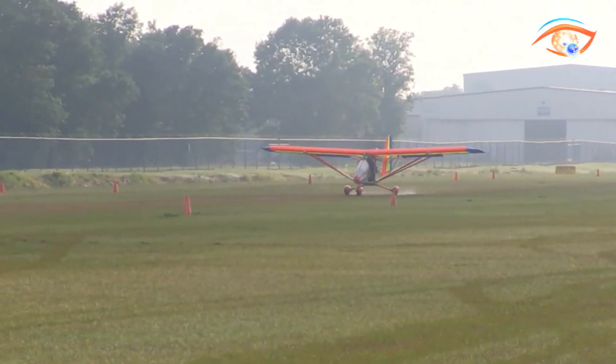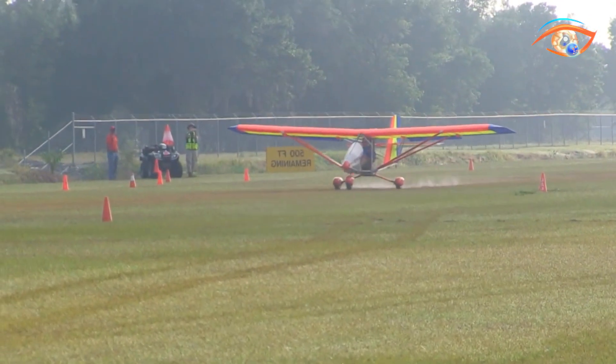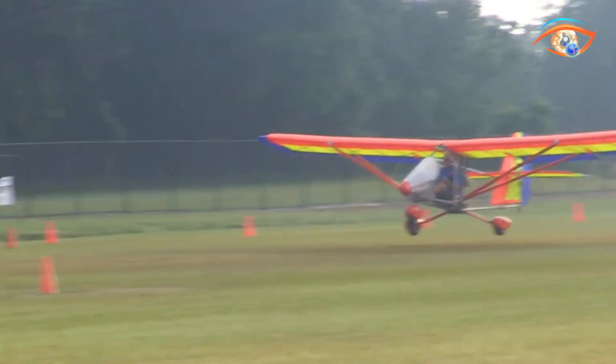Powered by engines ranging from 28 to 50 horsepower, it delivers lively climb performance along with smooth cruising. With responsive handling, short-field versatility, and pilot-friendly design, the AeroLite 103 continues to shine as a true ultralight favorite.